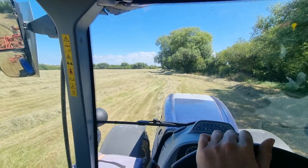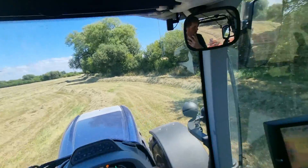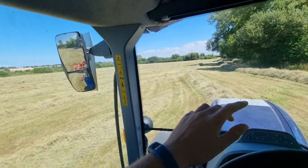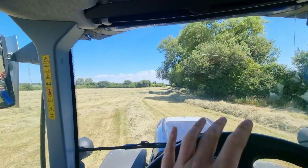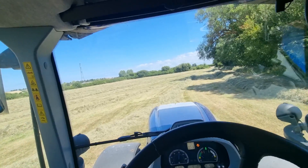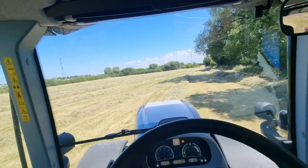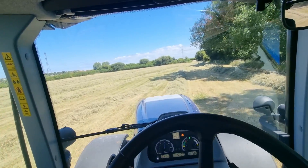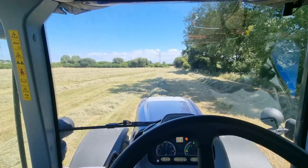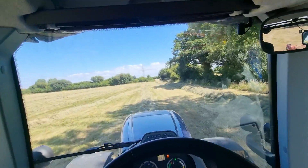I'm going to go along the edge here and tidy up the rows a bit where the field angles round — just makes it a little bit easier to bale. Just going over this row again, tidying up all the ends. It's been ideal weather because the sun's on it, and I always think hay bales better with sun on it, so hopefully it'll go through the baler okay. The chap is coming in a minute — I'll ring him when I do the next field. I might do a little time lapse.